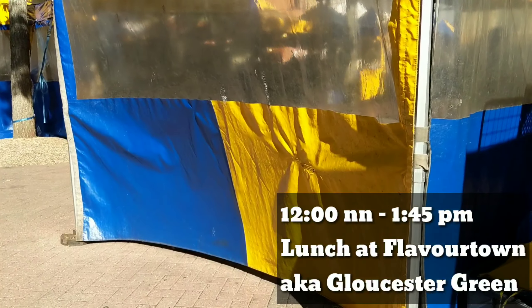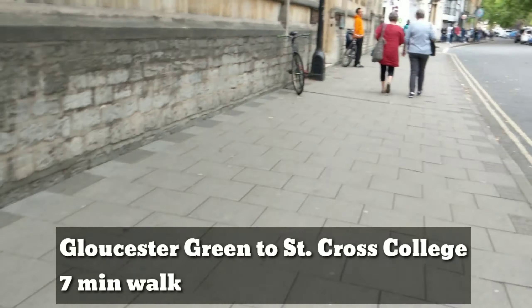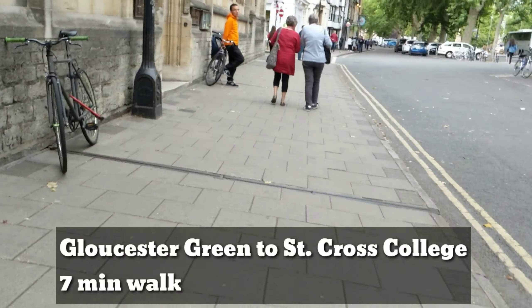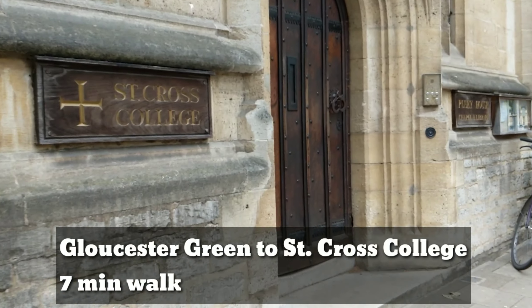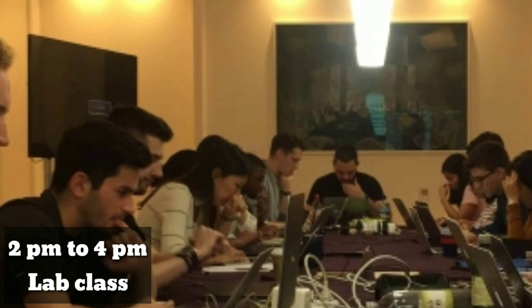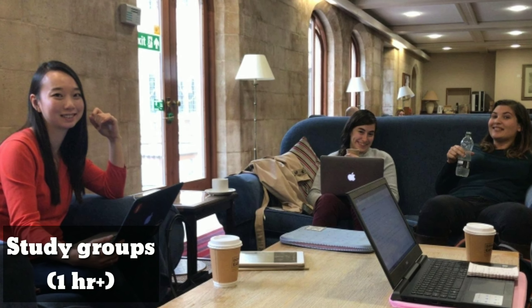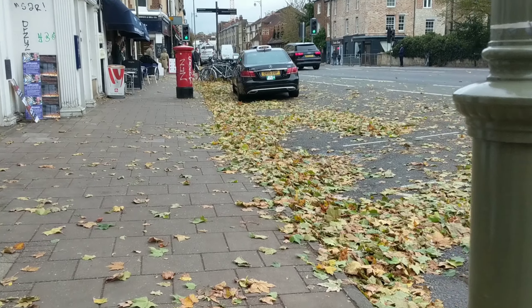After lunch I'm walking to Saint Cross College — this is where my lab class is going to be. This is us struggling through the lab, doing Machine Learning stuff. We also do some group study afterwards so we can help each other out.